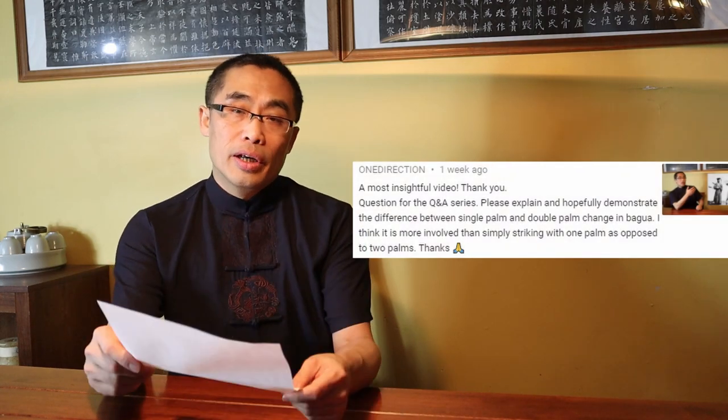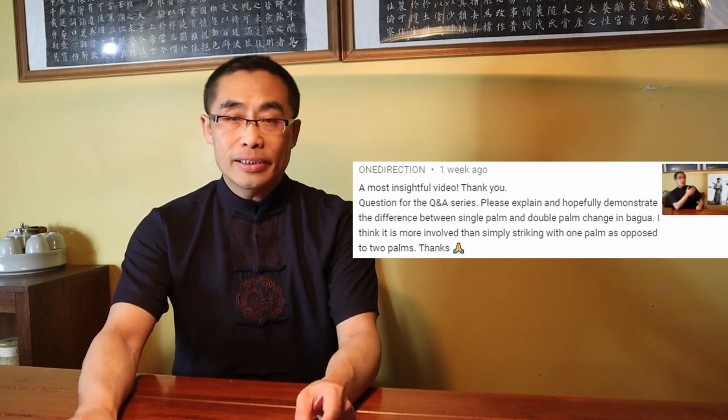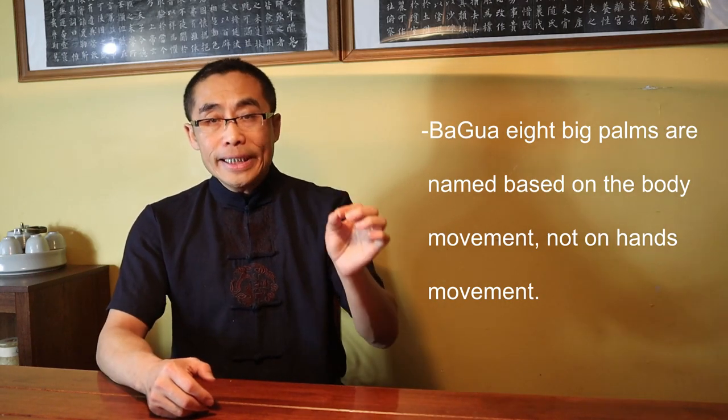The next question is from One Direction about Bagua practice. He said: please explain and hopefully demonstrate the difference between single palm and double palm change in Bagua. I think it is more involved than simply striking with one palm as opposed to two palms. First of all, the Bagua 8 Big Palms are named based on the body movement, not the hand movement. So single changing palm actually means the body changed direction once, and the double changing palm means the body makes the circle twice. It is about the body making circles, not about the hands or stepping.